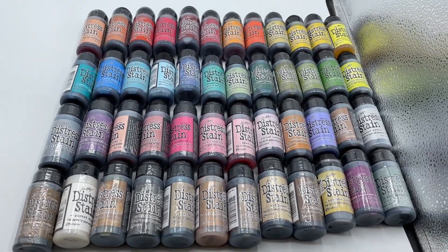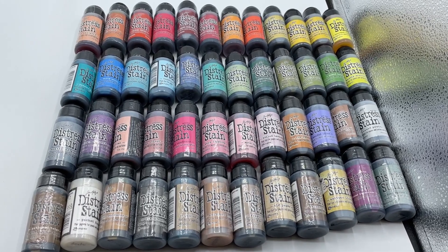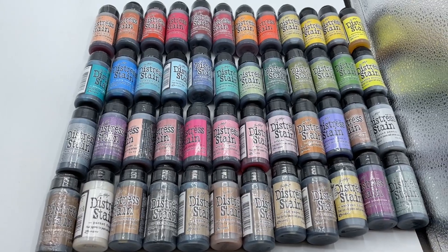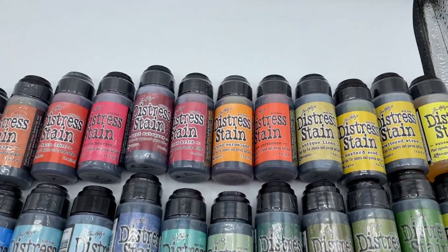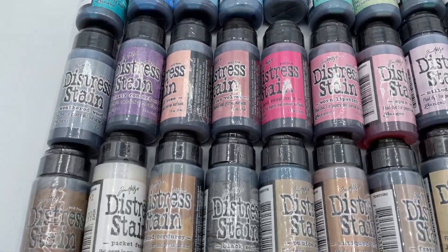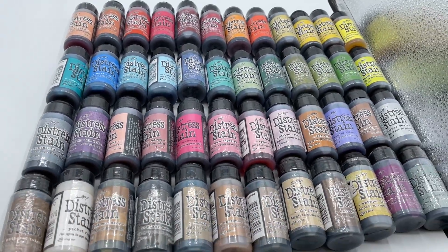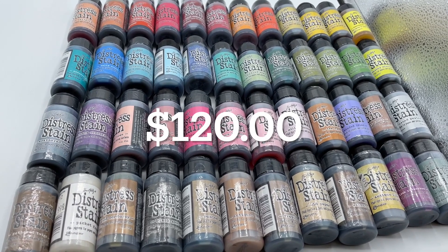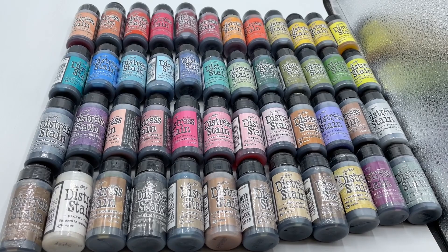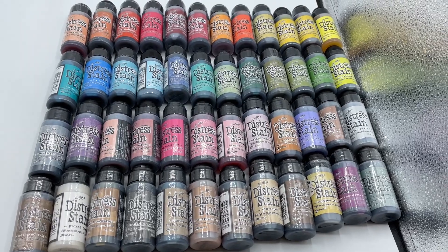I have 48 Distress Stain bottles — all new, none are opened, and no duplicates. You can see all the colors here. These are going to be in my eBay shop for $115 plus shipping. If you want them for $100 plus shipping, you need to email me at camsonlyonelife at gmail.com. The email is in the description below.